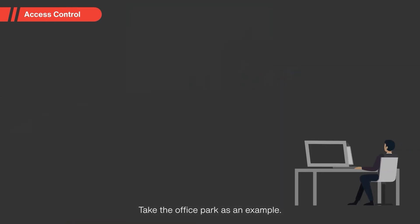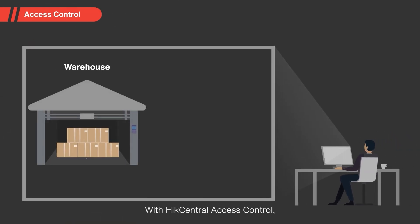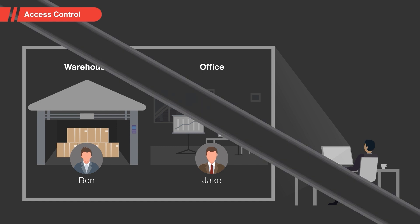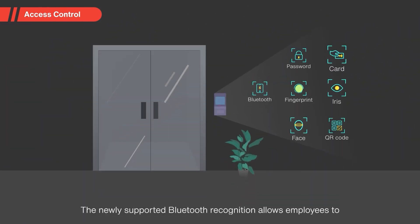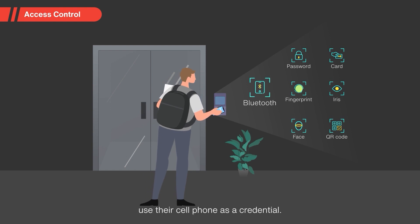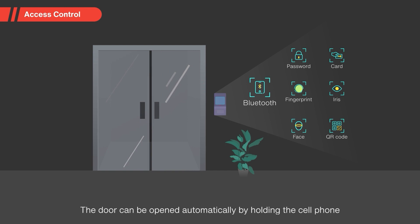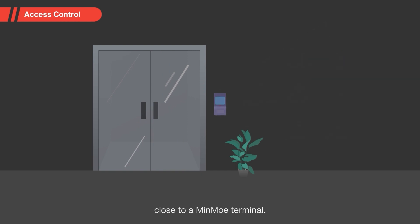Take the office park as an example. With Hike Central Access Control, managers can assign access credentials to employees based on their unique roles. The newly supported Bluetooth recognition allows employees to use their cell phone as a credential — the door can be opened automatically by holding the cell phone close to a MinMo terminal.